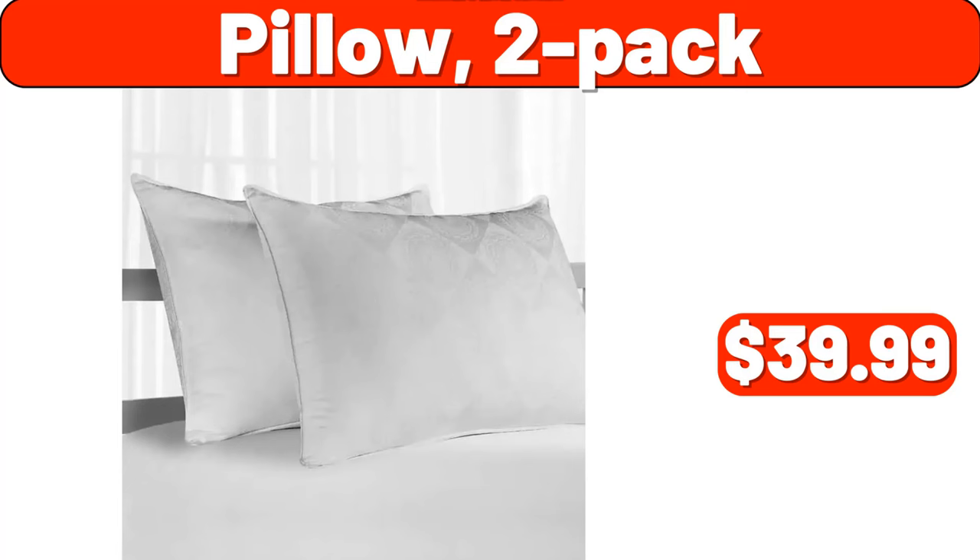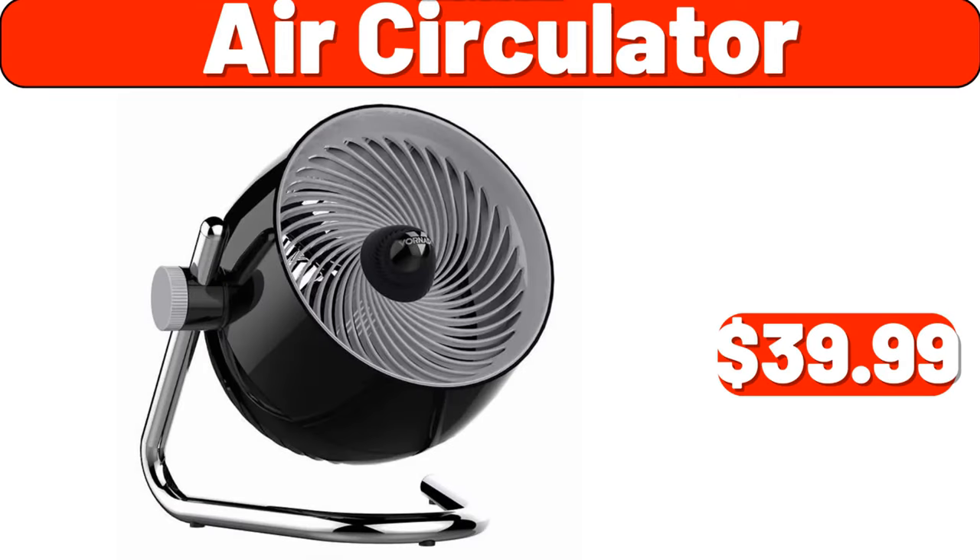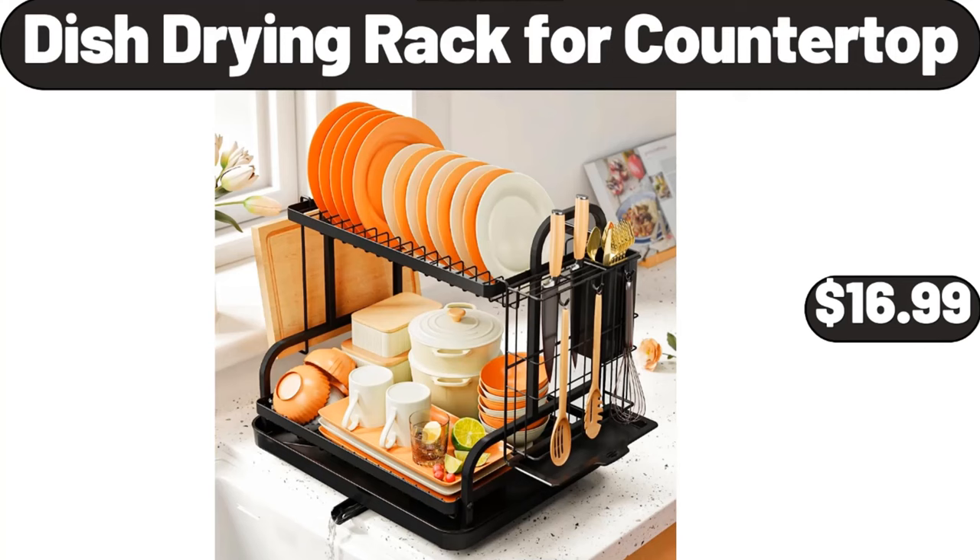Pillow two-pack, $39.99. Four in one women electric shaver, $11.99. Don't forget to like the video. Air circulator, $39.99.